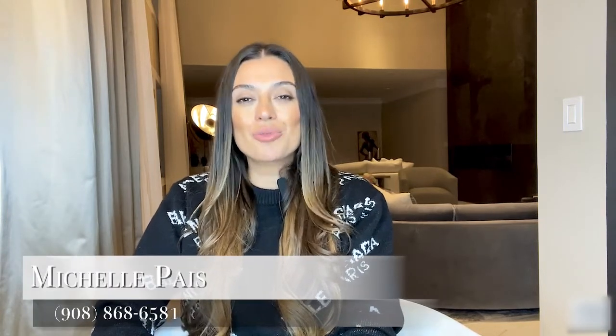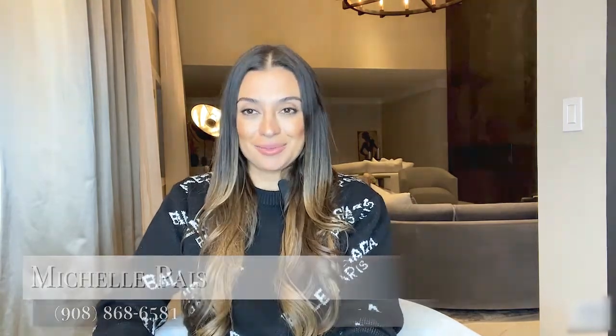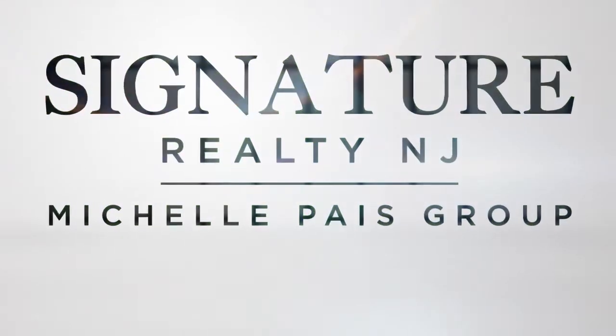Hi, my name is Michelle Pais and in this video, I'm going to give you three ways on how to buy a home while having a home to sell. In a seller's market, inventory can be in short supply. And if you own a home but need to sell before you can purchase another home, or you just can't seem to find one that you love that's on the open market, consider these three options.